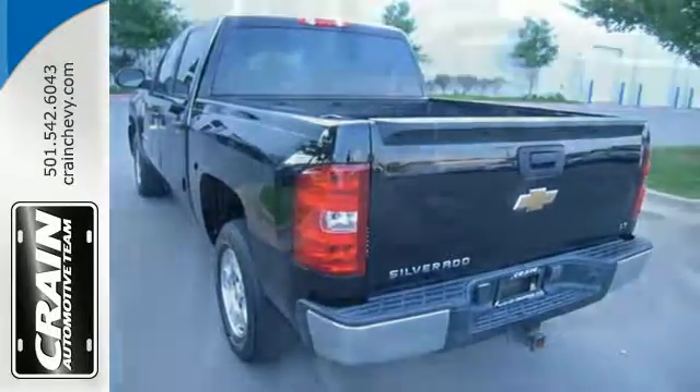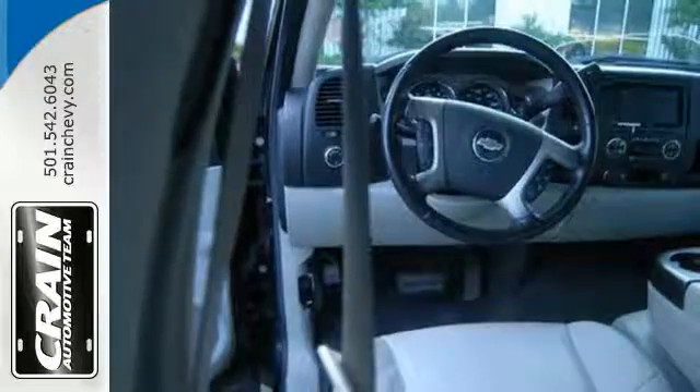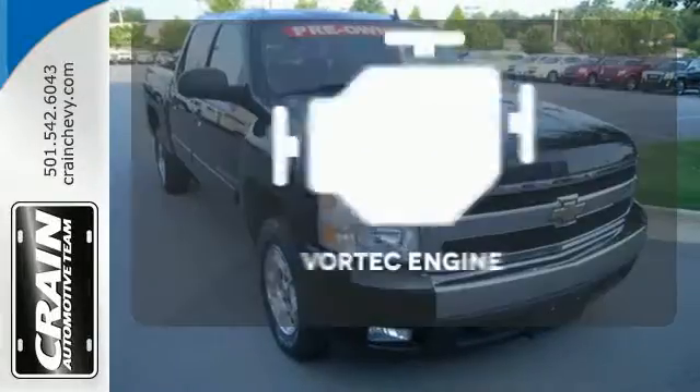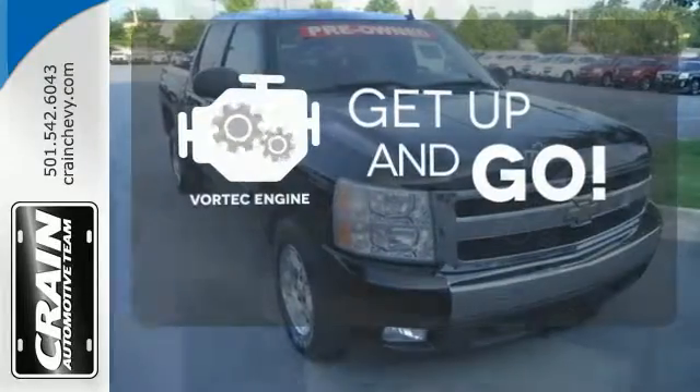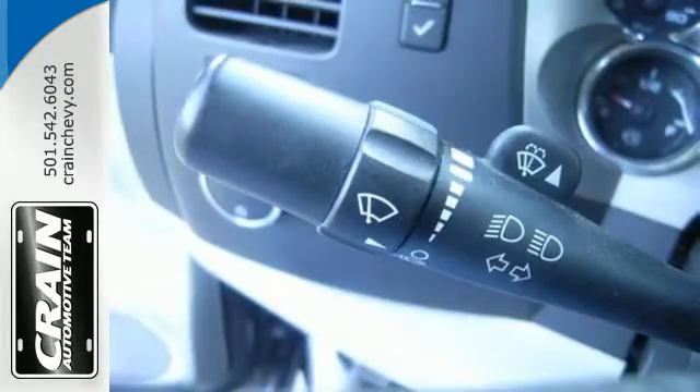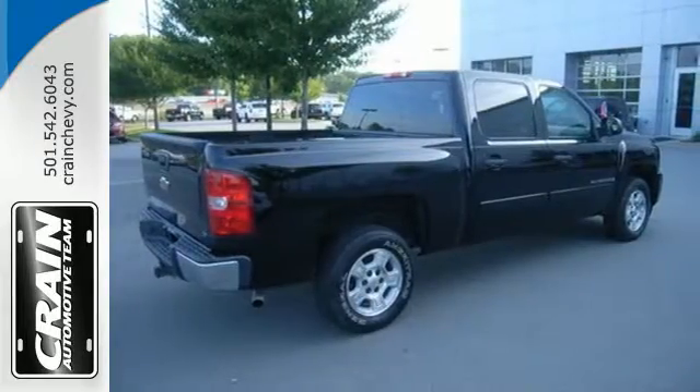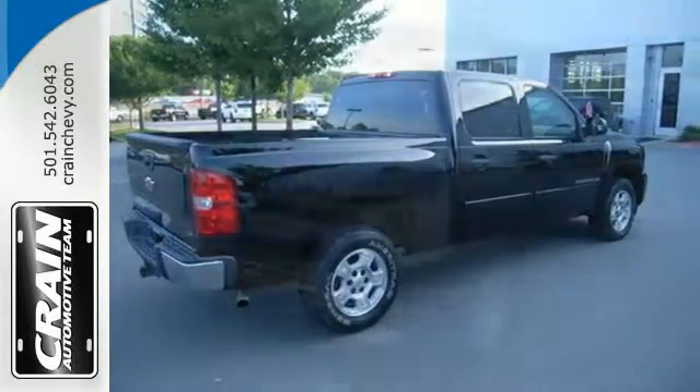Add to that OnStar Emergency SOS, a multi-speaker stereo sound system, a systems monitor, and more. The Vortec engine provides the power you need. The proven engineering excellence and durability of a full-size Chevrolet truck can be yours in this outstanding Silverado.